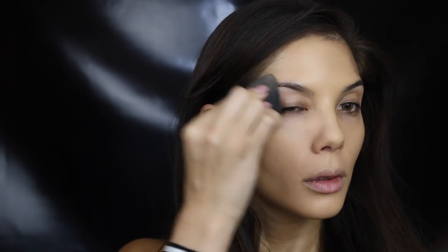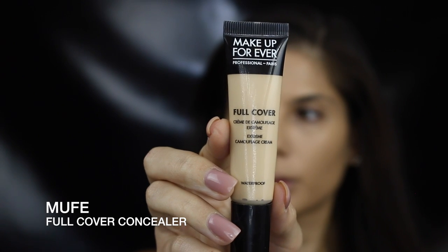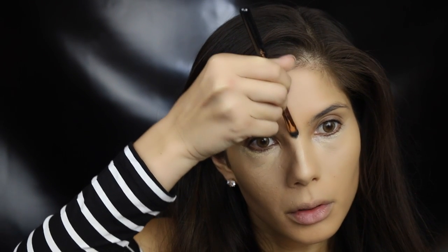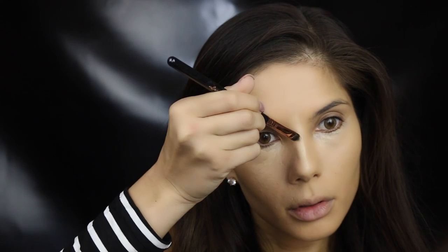This concealer — oh where do I start — absolutely amazing coverage and finish. Again just applying it with a small concealer brush and blending it out with a beauty blender.